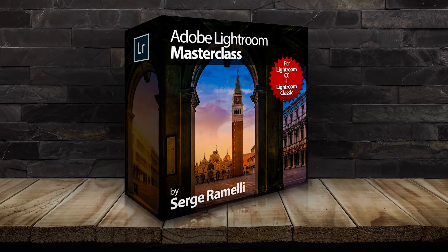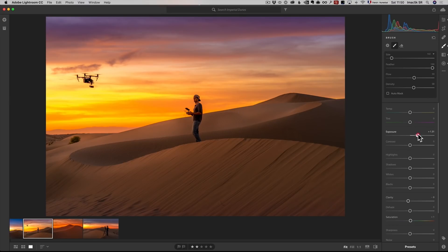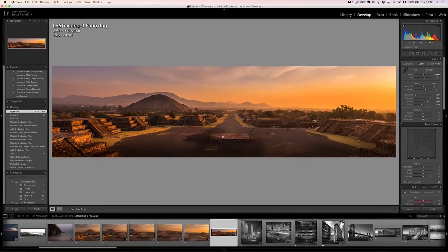This full course, which is over 70 videos, is going to cover both software. I really advise you to master both because they each have a different purpose. And I'm going to give you all the raw files. By the end of this training, you will have a full understanding of Lightroom CC and Lightroom Classic, which are two vital tools for photographers today.